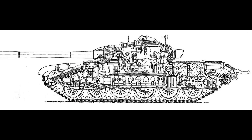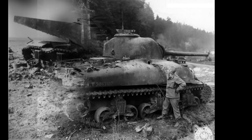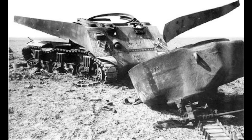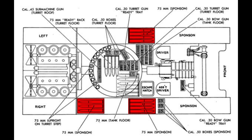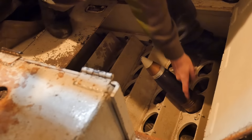Why did the Soviets even go with this idea instead of a bustle autoloader? This idea came in the 1960s as a result of studies which showed that moving the ammunition to the bottom of the hull drastically decreases the chances of it being struck. This was also shown on American tanks in World War II, where ammo cookoffs decreased when ammunition from the sponsons of the Sherman was moved to the bottom of the hull. The blowout panels wouldn't arrive until the late 70s or early 80s, almost 20 years after the carousel autoloader's design.